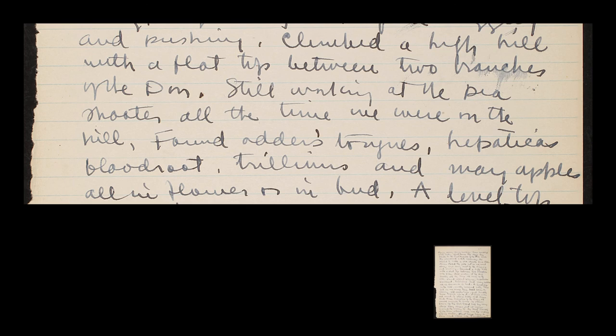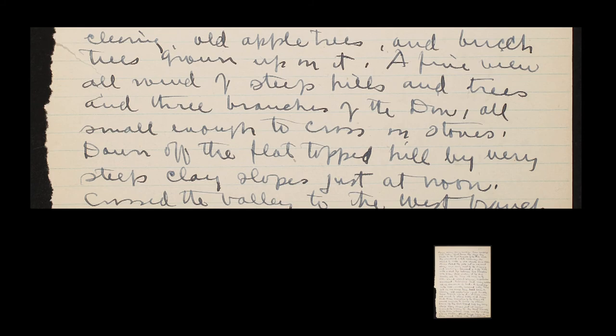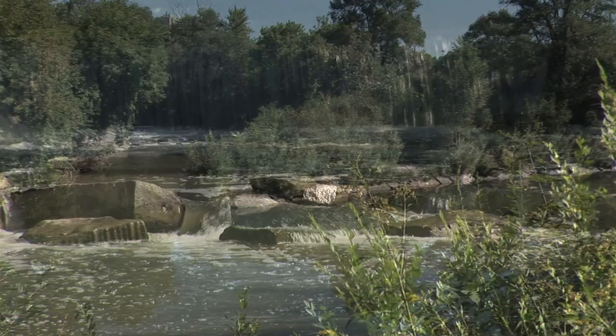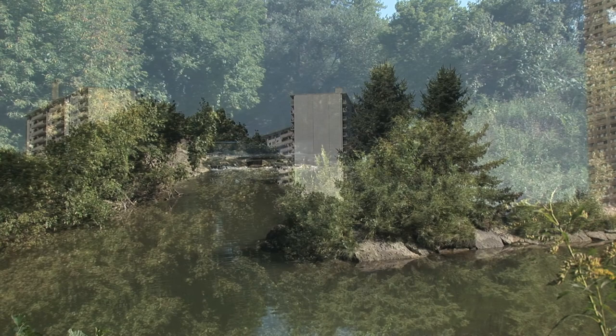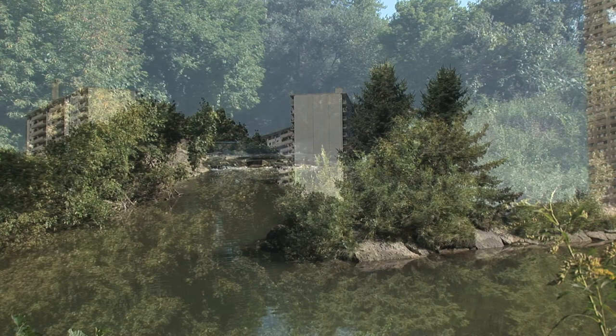Climbed a high hill with a flat top between the two branches of the Don. Found adder's tongues, hepatica, bloodroot, trilliums and may apples, all in flower or in bud. A fine view all round of steep hills and trees and three branches of the Don, all small enough to cross on stones. Down off the flat-topped hill by very steep clay slopes, just at noon. Crossed the valley to the west branch of the Don, where once was the village of Don Mills. Must have been a fair-sized village once.